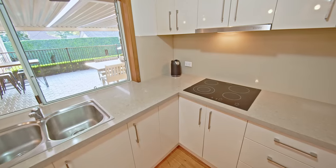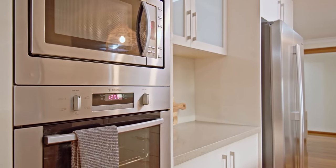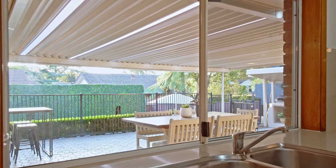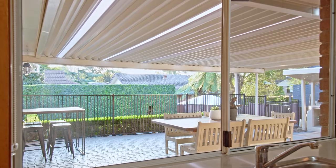Complete with quality cooking appliances, plenty of storage space, skylight and 40mm Caesarstone benchtop with breakfast bar and double sinks overlooking the yard and outdoor living space for a focus on entertaining.